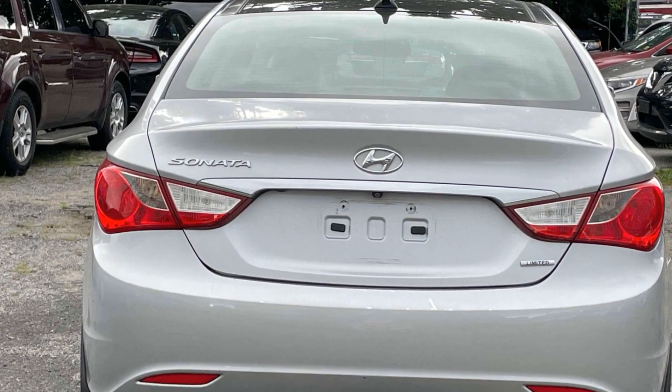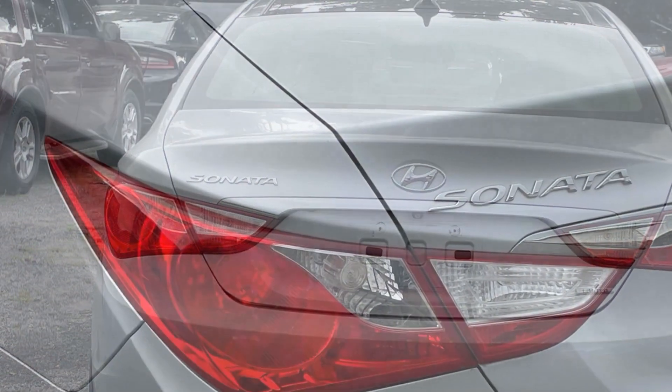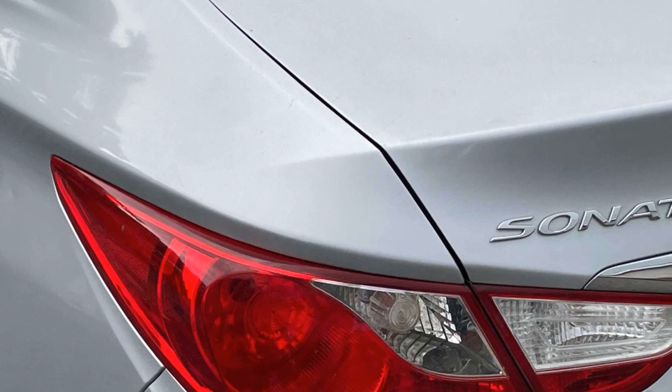Keyless entry, front bucket seats, steering wheel audio controls, and engine immobilizer. This is a top rated dealer. Come in now — this vehicle is ready for immediate delivery.